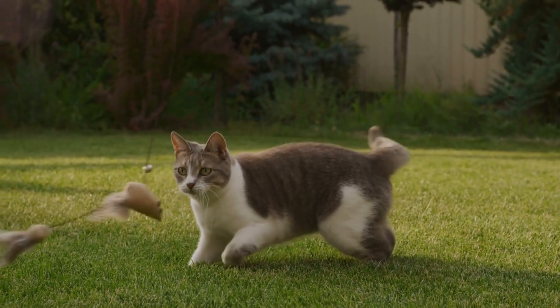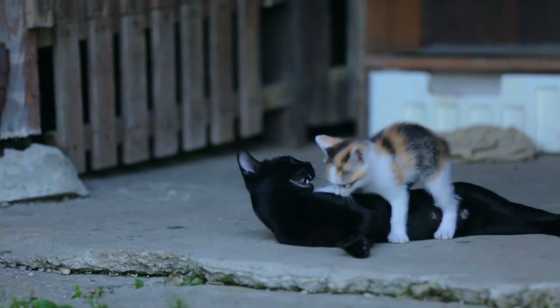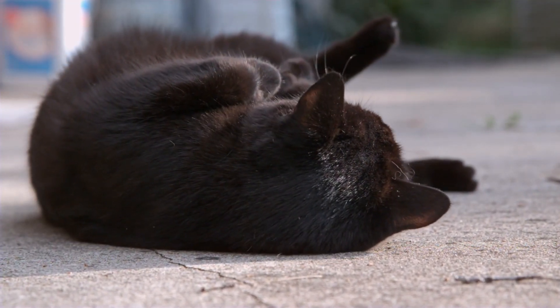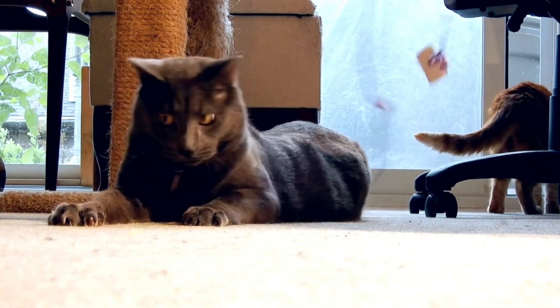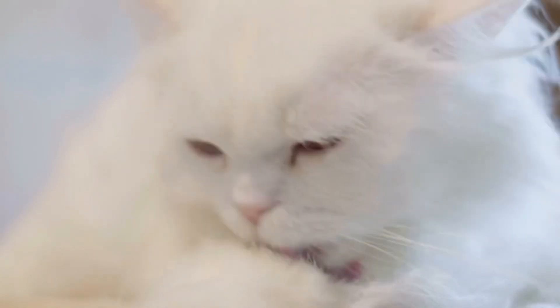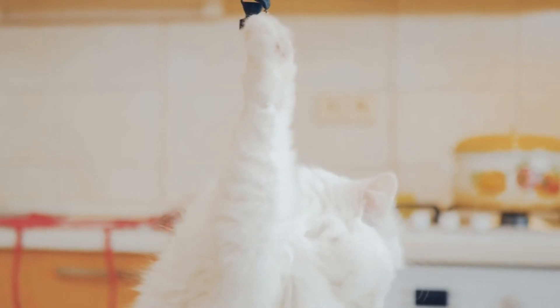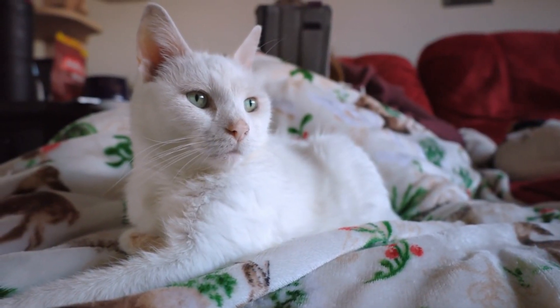Let's delve into how these genetic and sensory differences shape their behavior. Black cats are often described as more playful and adventurous. Their robust health and lower susceptibility to sensory issues may contribute to their bold, curious nature — they love to explore, engage in interactive play, and are usually the first to investigate new surroundings. White cats, in contrast, can be more reserved, especially if they are deaf. Their lack of hearing might make them more cautious, as they rely heavily on their sight and touch to navigate their world, leading to a quieter, more observant personality.